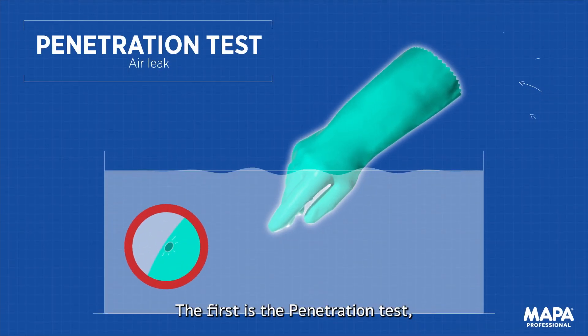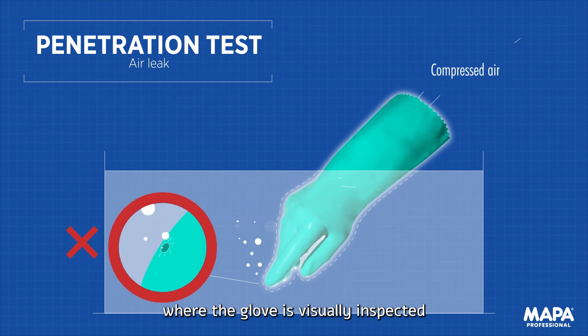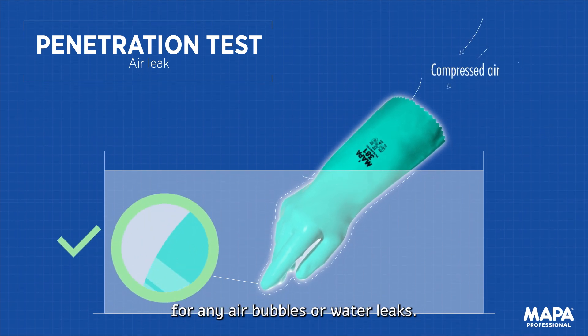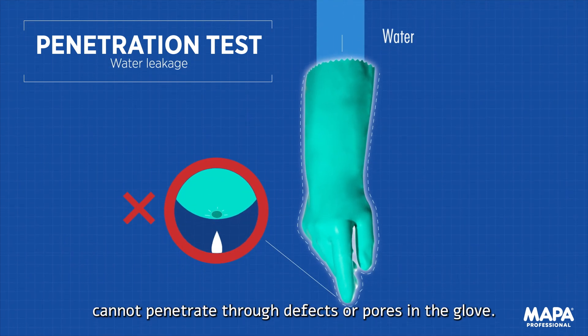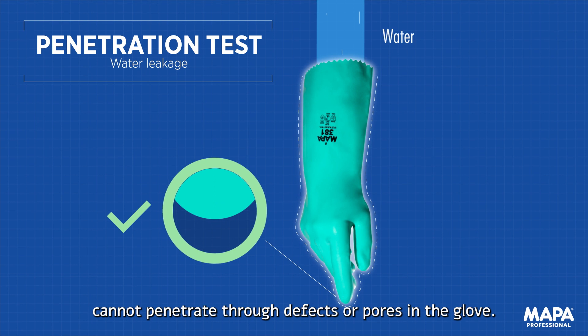The first is the penetration test, where the glove is visually inspected for any air bubbles or water leaks. This test ensures that chemicals cannot penetrate through defects or pores in the glove.